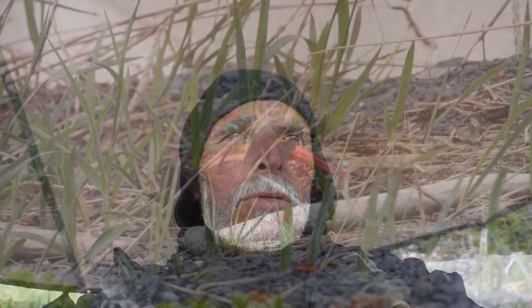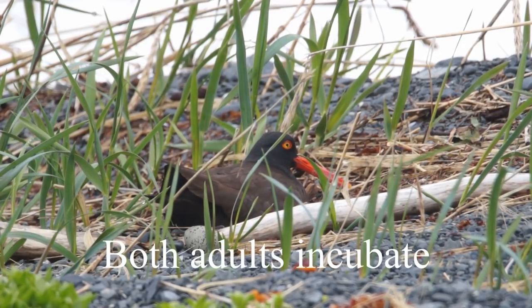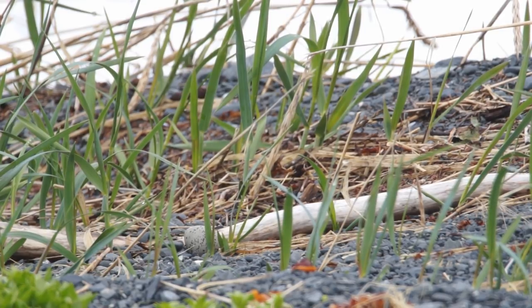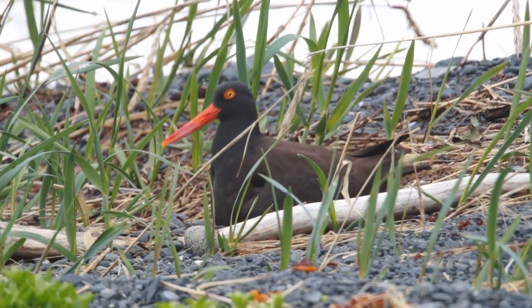I just did something I didn't think I'd ever try to do. I was over at a reasonable distance filming the black oystercatcher nest and waiting for a shift change. It looked like there was an egg outside of the nest that had kind of rolled over a stick that forms the down-sloping border of what serves as the nest.